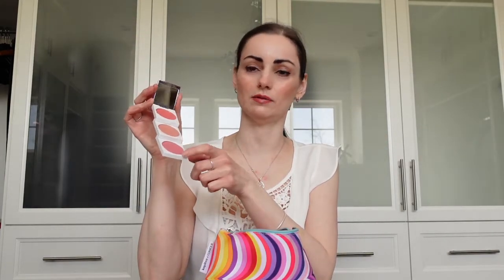This is the Blush Authority from Tarte — it came out at Christmas time. You open it up, turn it, and you get three different types of blush. Some of them have highlighters, and some have contours. This one is just the blush version.